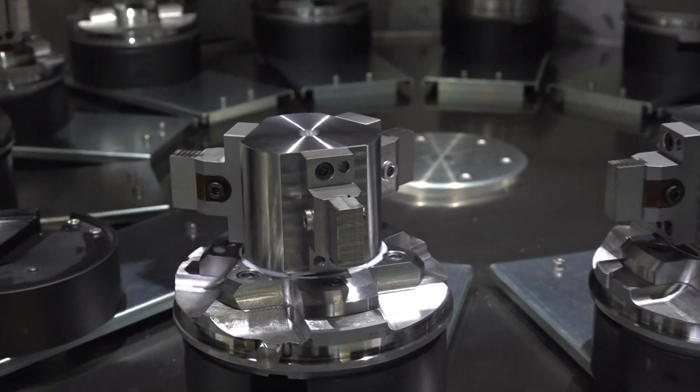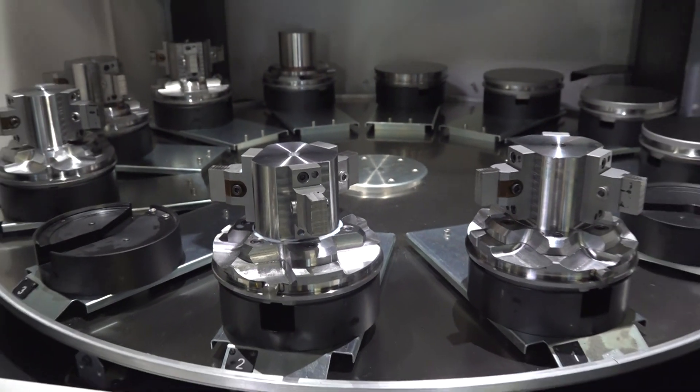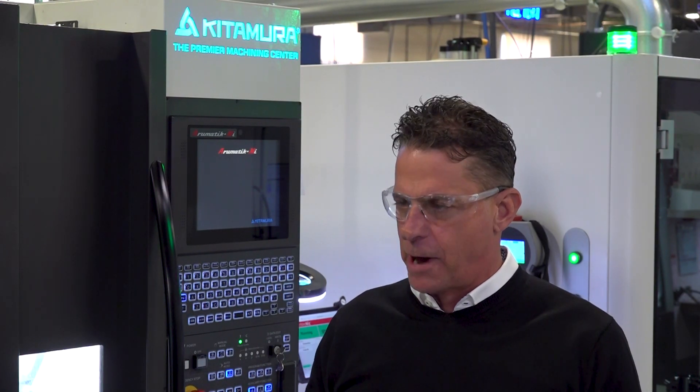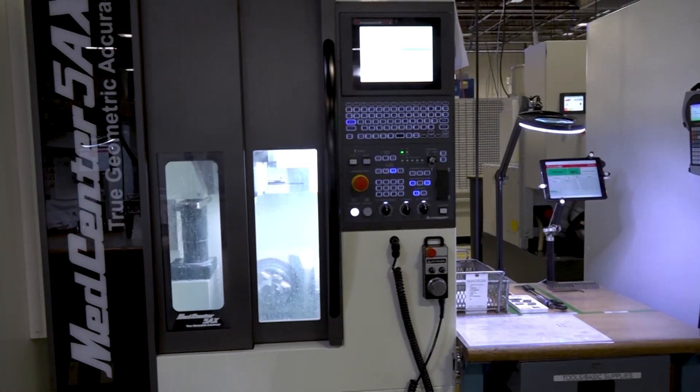We put our toe in the water on automation, which for us means tending these machines, picking up pallets, bringing them in — and also, rather than making one part at a time, we're making three to four parts at a time. With that and the pallet changer, if we're in a sweet spot on quantity and product, we'll go right, close to 24 hours a day.